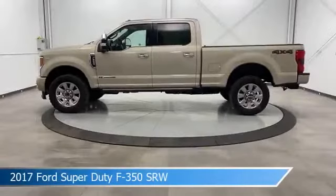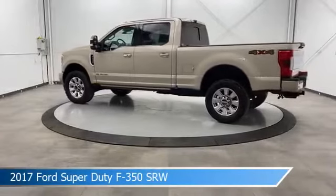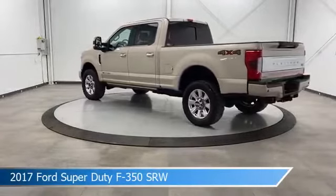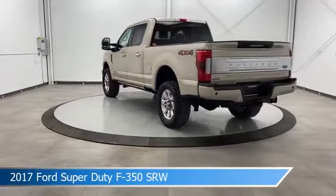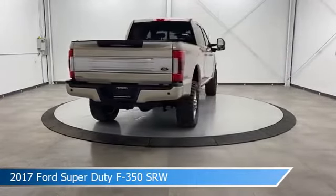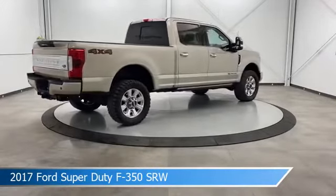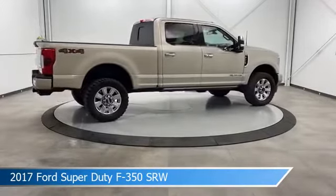Take a look at this 2017 Ford Super Duty F-350 SRW, equipped with a Torque Shift 6-speed automatic transmission in white gold metallic. This car comes with some great features including adjustable pedals, 4-wheel drive, alloy wheels, Android Auto, and more. Come in and check it out today.